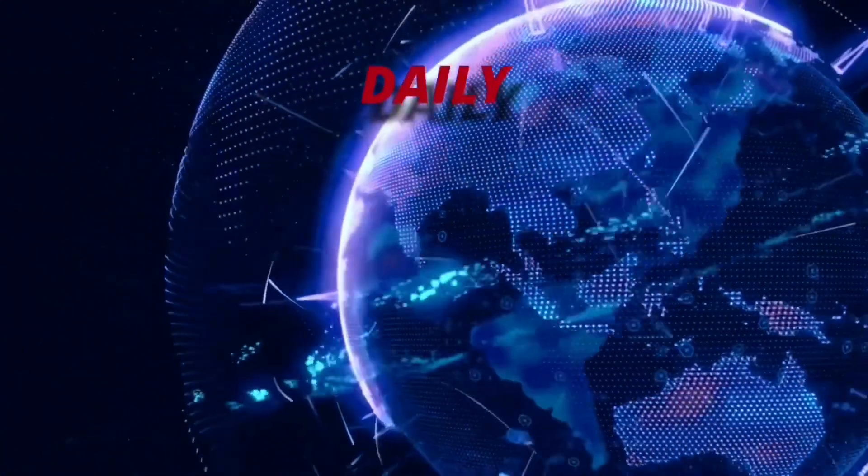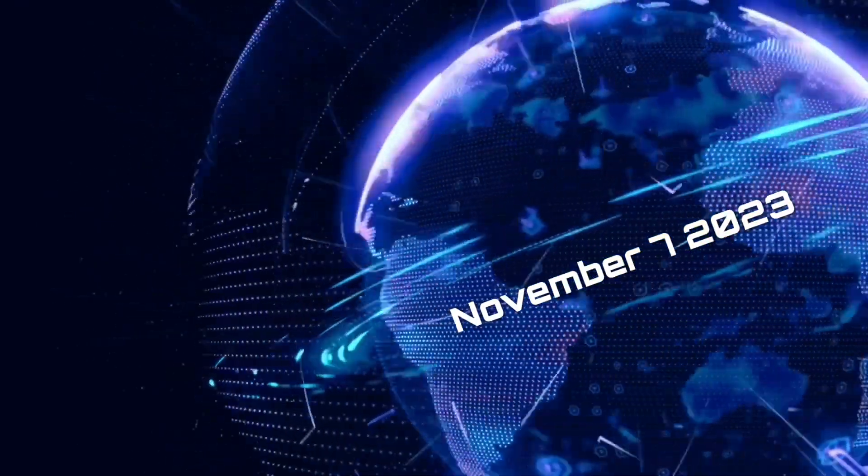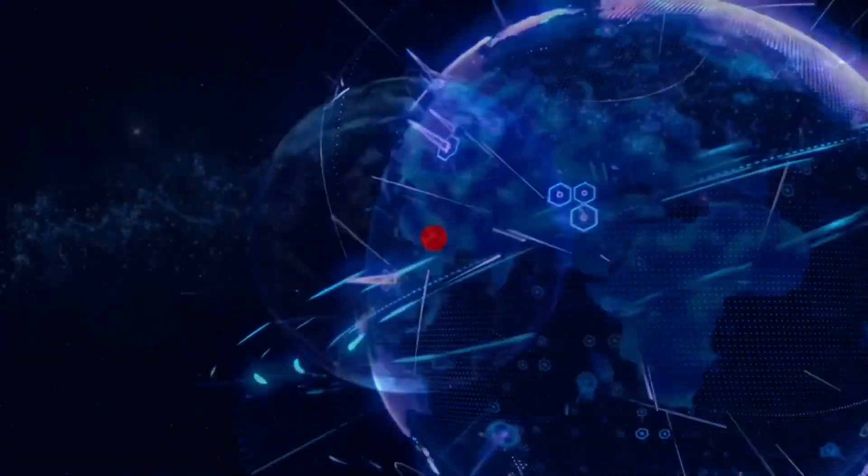Hello friends and family from around the world. This is Mike with Daily Events Worldwide and we are on November 7th, 2023. Welcome to another surviving day on the planet and welcome to the Daily Do.